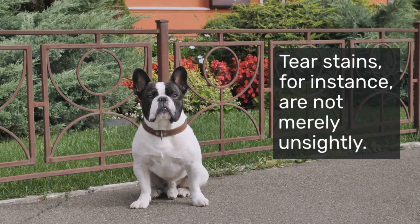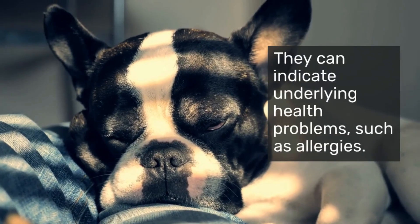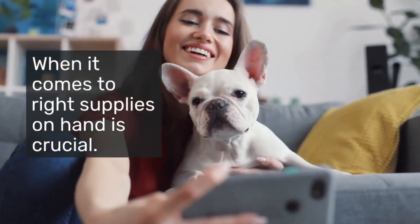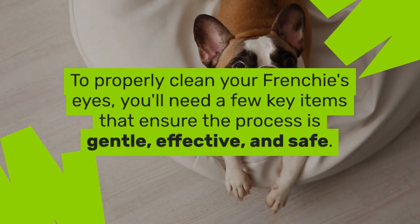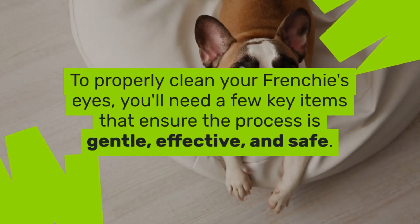Tear stains, for instance, are not merely unsightly — they can indicate underlying health problems such as allergies. When it comes to keeping your French Bulldog's vision clear and their eyes healthy, having the right supplies on hand is crucial. To properly clean your Frenchie's eyes, you'll need a few key items that ensure the process is gentle, effective, and safe.